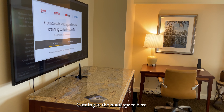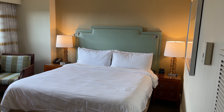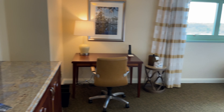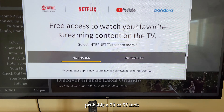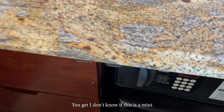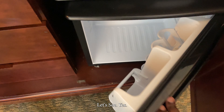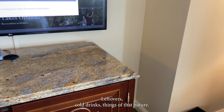Coming to the main space here, you've got the sleeping area, a large TV — probably a 50-inch, 55. Then you've got some drawer space down here, which is cool, along with your safe. And you've got a little refrigerator there — I love that. Leftovers, cold drinks, things of that nature.